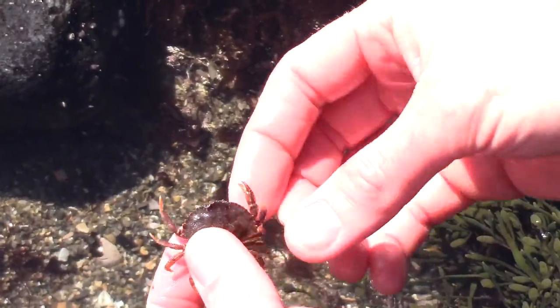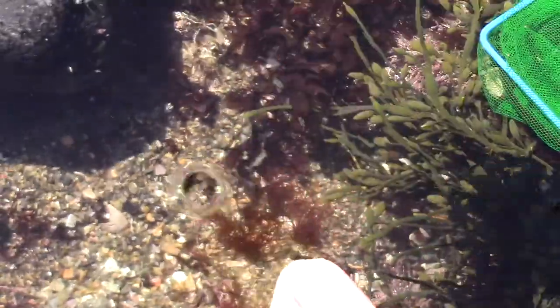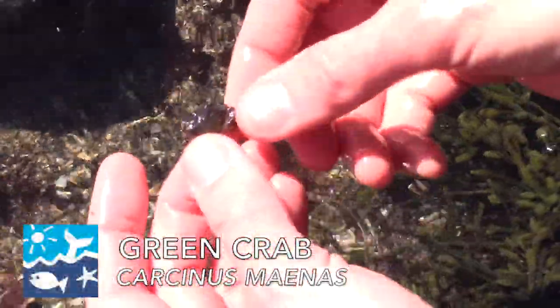These ones get much larger than the green crabs and Asian shore crabs that we find a lot here. This is just a small one — just a baby. So we found the rock crab and also we did find a green crab, a very small one.